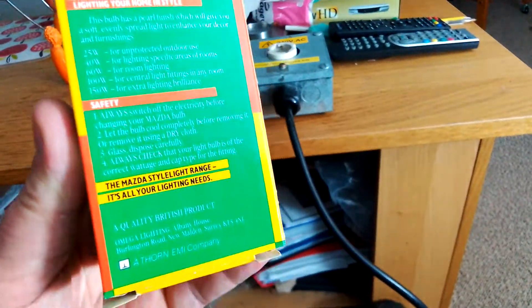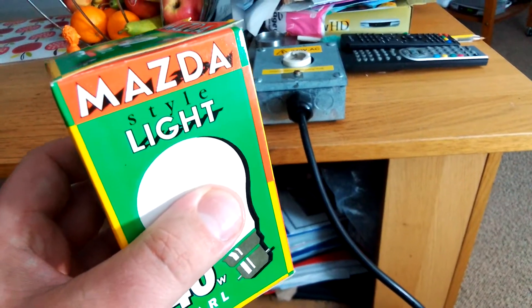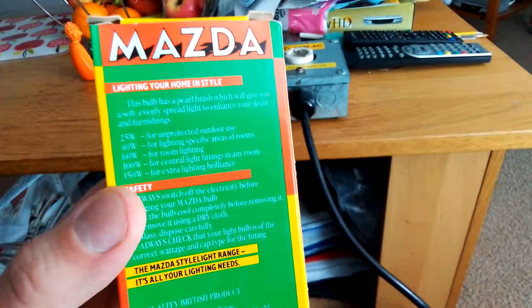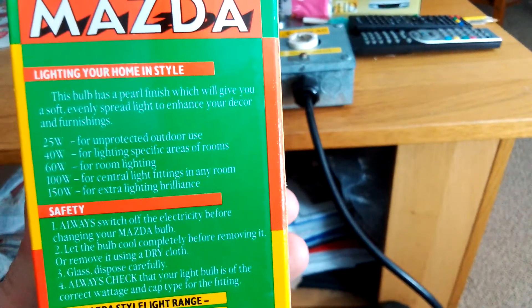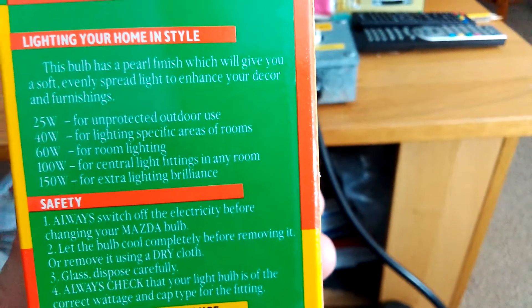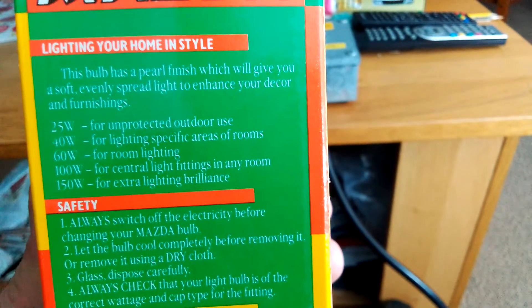It's got loads of instructions on it, says Mazda. I thought I'd get this bulb because it really caught my eye. It's one of those Mazda 40 watt pearl GLS light bulbs. I got one because it had pearl and clear, and it really caught my eye. On the top where it says Mazda, it says 'lighting your own in style.'